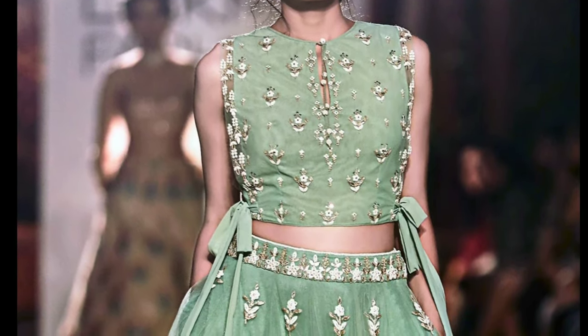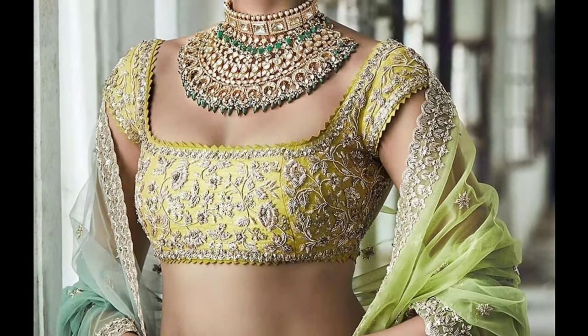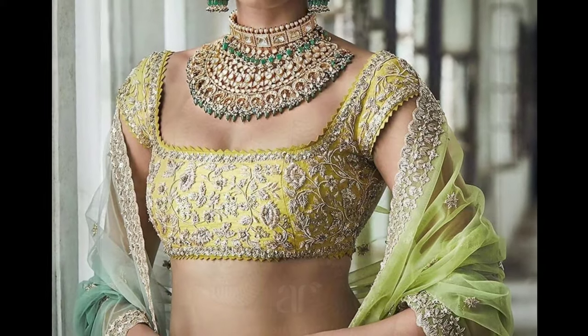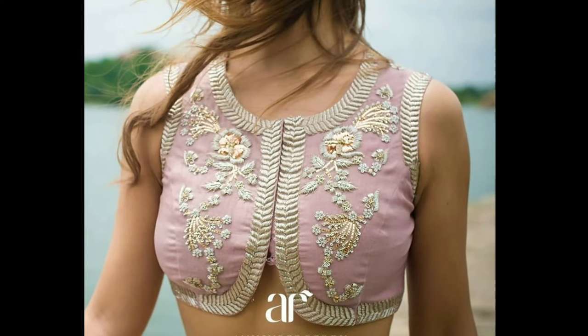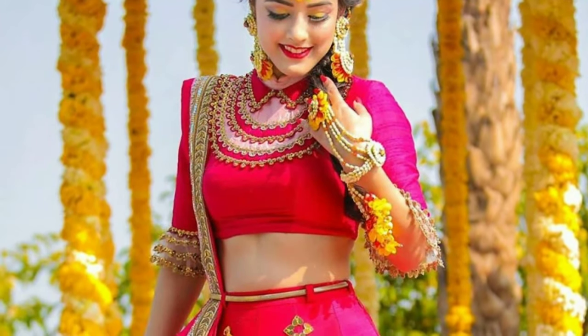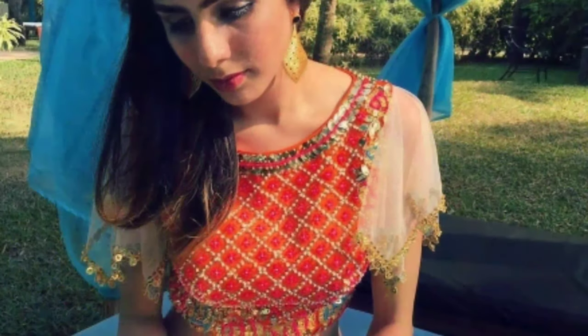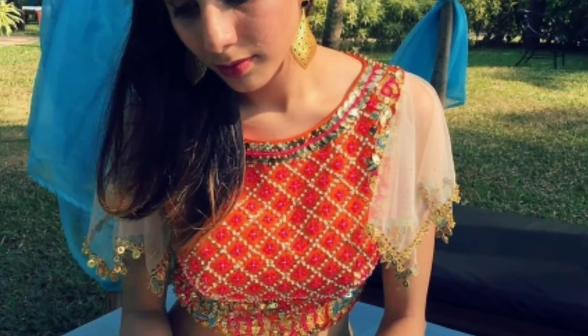Here are some of the blouse designs from the new pattern front neck designs. Putting their best fashion forward, a lot of girls these days are completely ditching the dupattas and wearing their blouses as crop tops with long skirts or dhoti pants. They want to make them the highlight of their wedding attire.